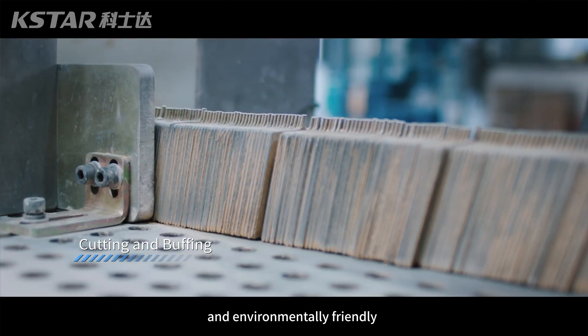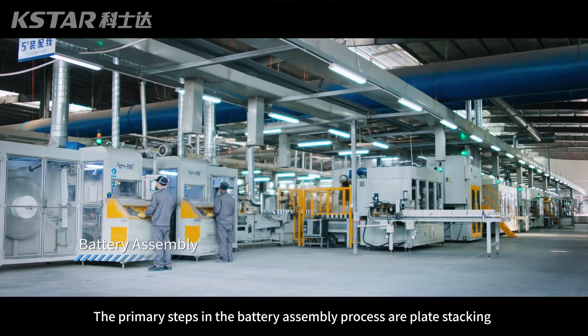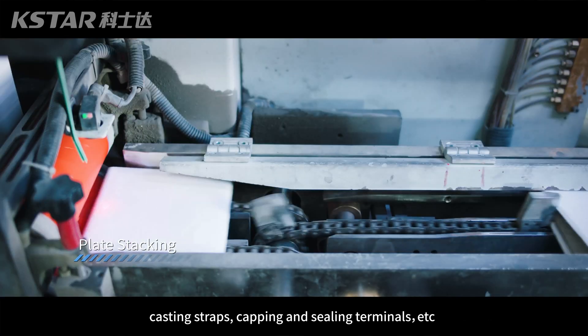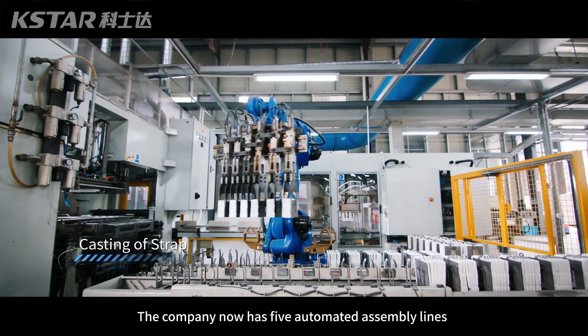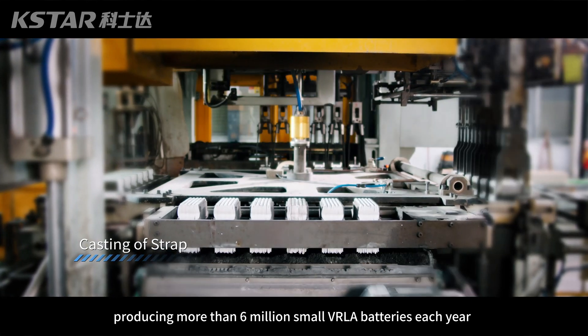The primary steps in the battery assembly process are plate stacking, casting straps, capping and sealing terminals, etc. The company now has 5 automated assembly lines, producing more than 6 million small VRLA batteries each year.